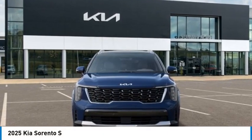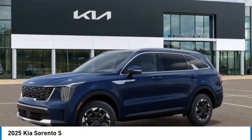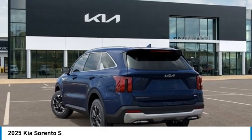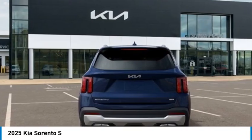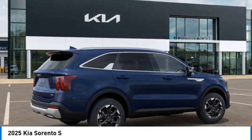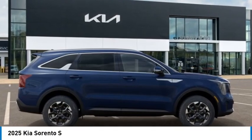Stop by and take a look at the 2025 Sorento. The Kia Sorento is a comfortable riding, powerful compact SUV loaded with impressive standard features. Take one look at its stylish, sleek design and you'll want to cross over to a Sorento.